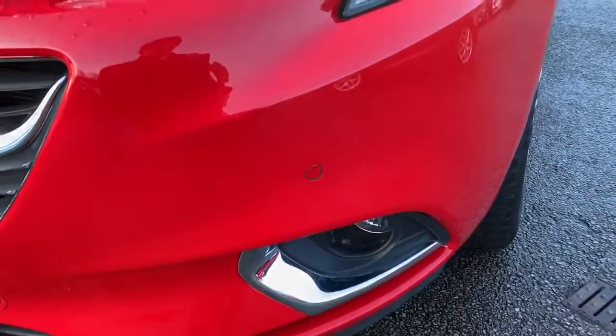Starting from the front, we've got LED daytime running lights, front fog lights and front parking sensors.